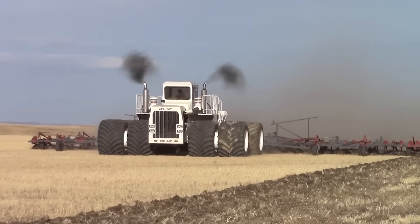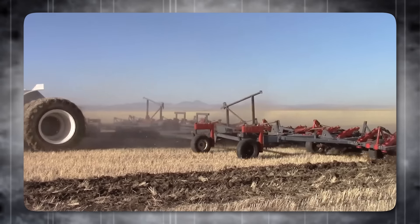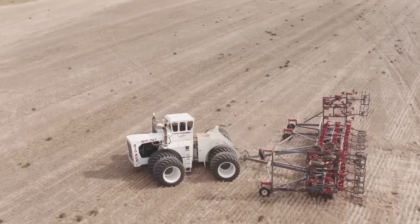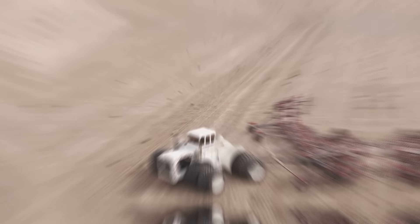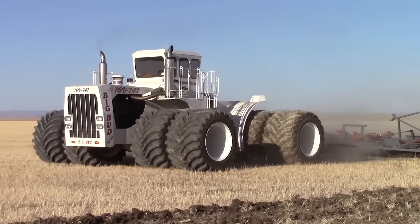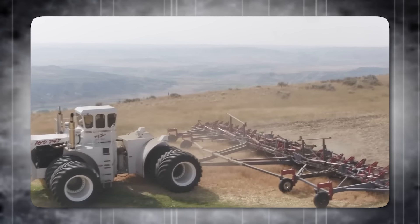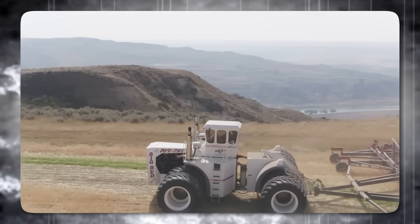Big Bud 16V 747. Built in 1947 in Havre, Montana, Big Bud stands as the world's largest tractor. Originally serving California cotton farms, it revolutionized operations on a vast 35,000-acre estate. Its dimensions are staggering: 27 feet in length, 25 and a half feet in width, and 14 feet in height. The tractor's tires alone measure 8 feet in diameter, supporting a total weight of 48 tons.